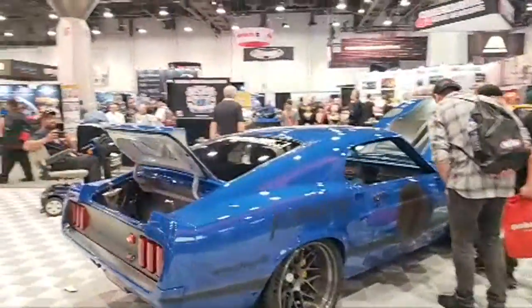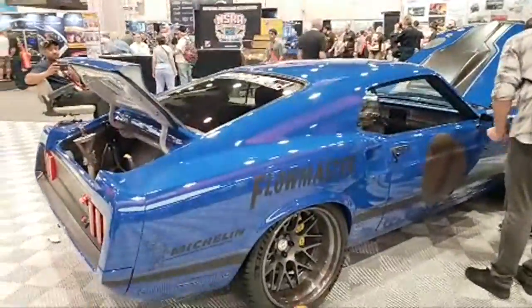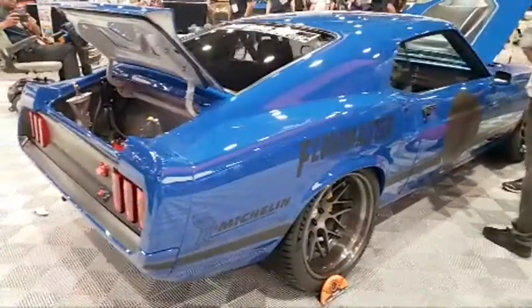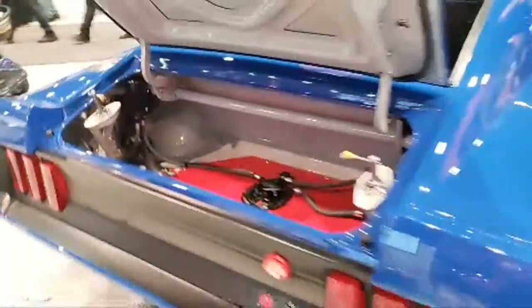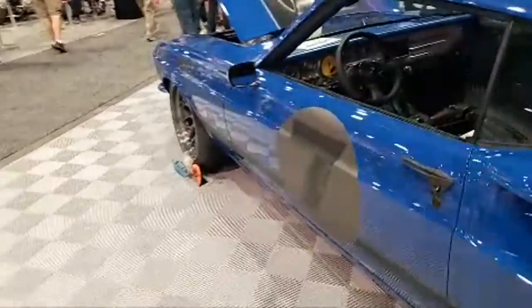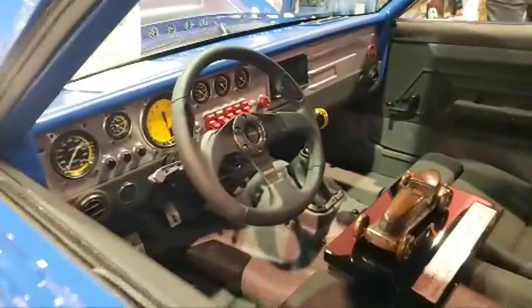They just released this — it's a Ring Brothers build Mustang. It is incredibly clean and the attention to detail is incredible. Look at the interior on this — it's incredible.